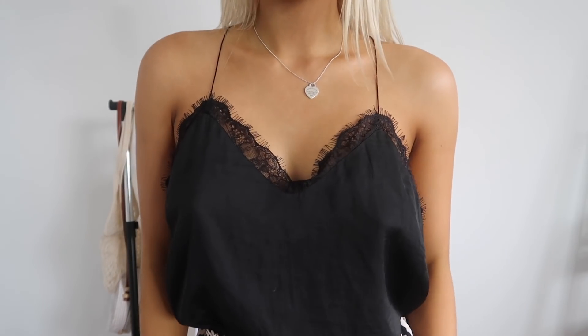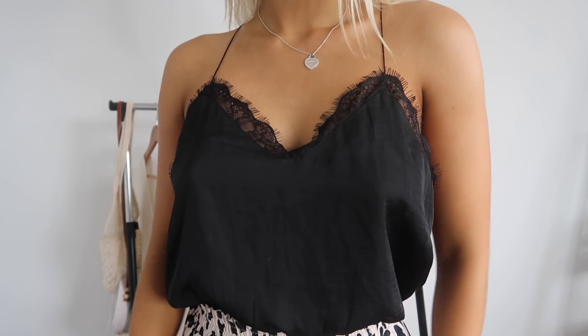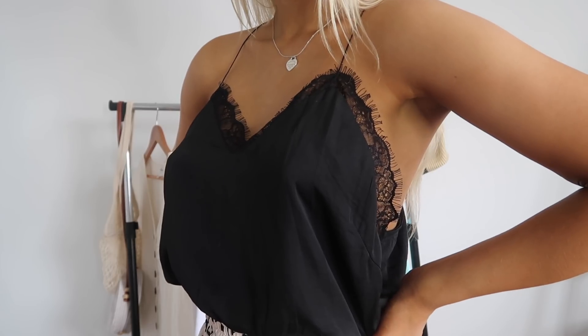I did get quite a few things so I'm just going to get straight into it. I hope you guys enjoy the video! The first top Beginning Boutique sent me was this little black cami, which I think is so cute. It's got nice lace detailing and it's kind of cropped.